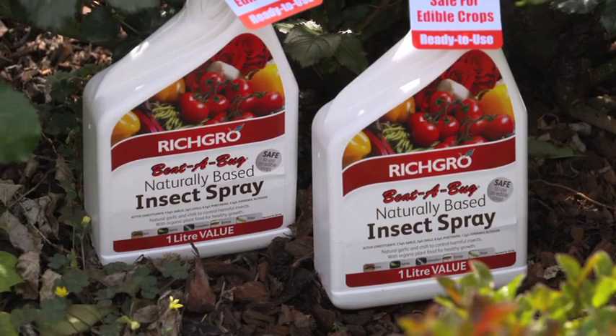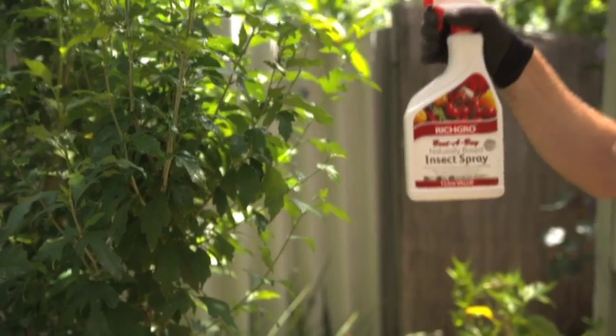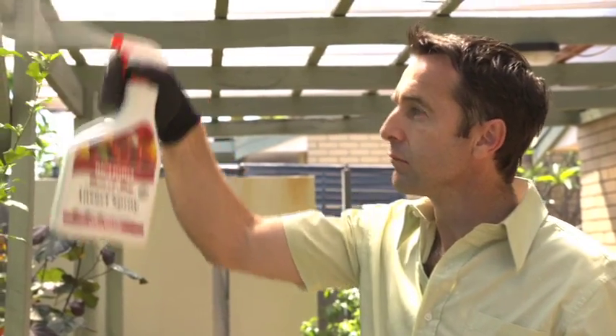Now, not the prettiest gifts, but a green thumb may need a few of these for around the garden. Why not let Richgro safely take care of your entire pest, disease, fertilising and weed problems?